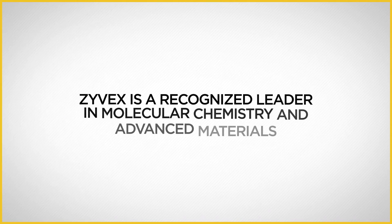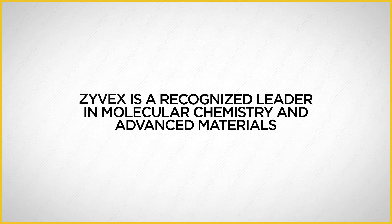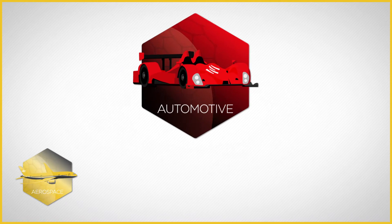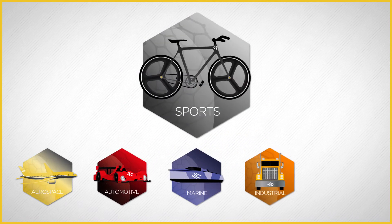Zyvex is a recognized leader in molecular chemistry and advanced materials with a proven track record in aerospace, automotive, marine, industrial products, and sporting goods.